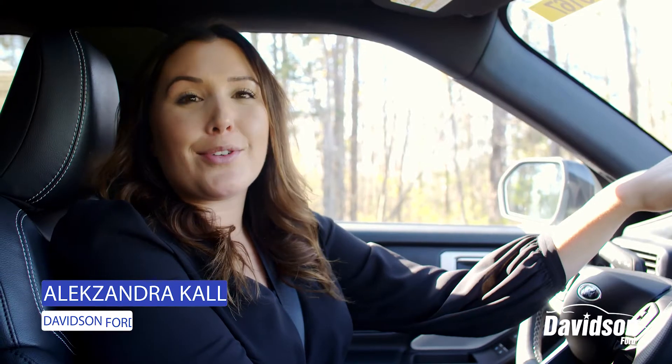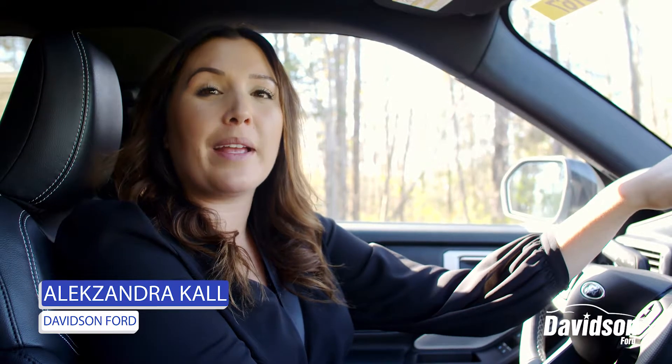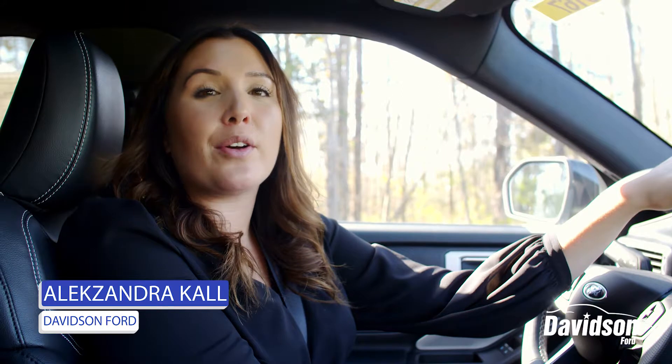My name is Alexandra. Thank you again for taking the time to explore the new 2020 Ford Explorer with me. For any more questions or information on any vehicle that we offer, be sure to visit our website or stop in at any Davidson Ford location.